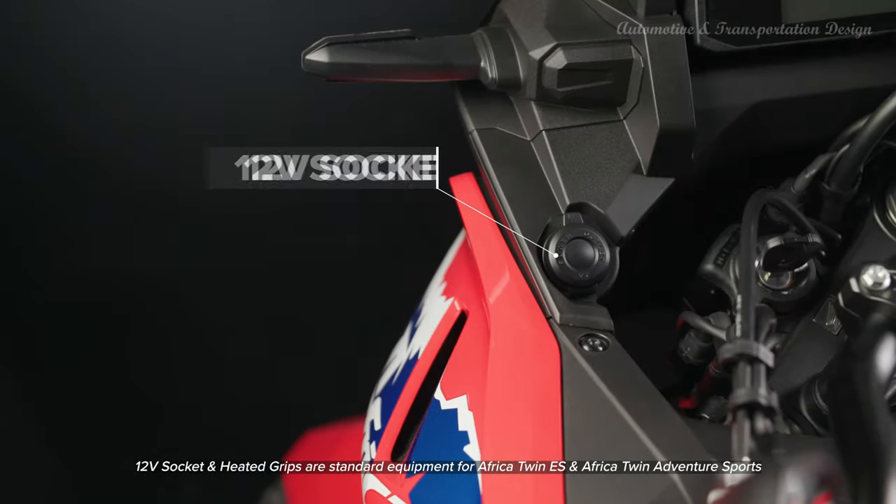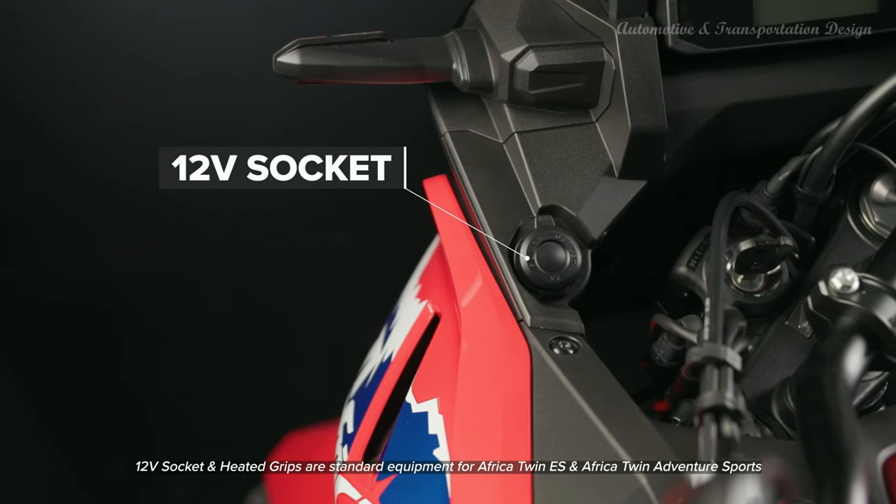For 2024 the CRF1100L Africa Twin Adventure Sports will be available in the following paint options, both featuring bold big logo graphics: Matte Ballistic Black Metallic, Pearl Glare White Tricolor.